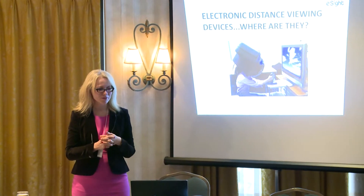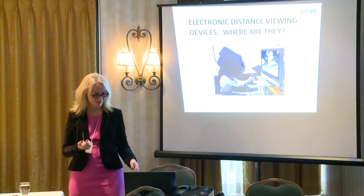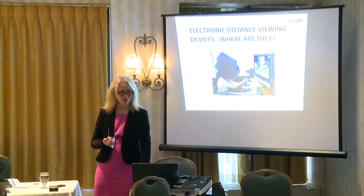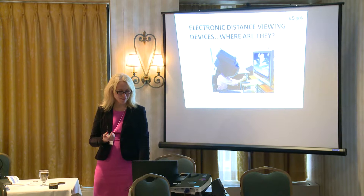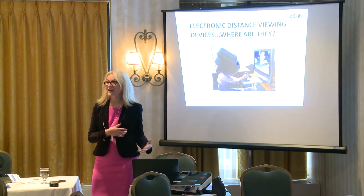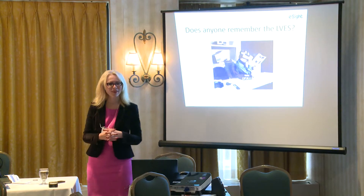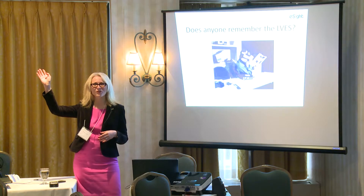But in terms of electronic distance viewing devices, where are they? For those who might not be able to see the PowerPoint, I'm showing a big modular gaming unit that someone is using that was invented quite some time ago. Luckily, electronic distance viewing devices — some of them have been known to be quite big, though not as big as this. Does anyone remember the ELVIS? We have about four hands.